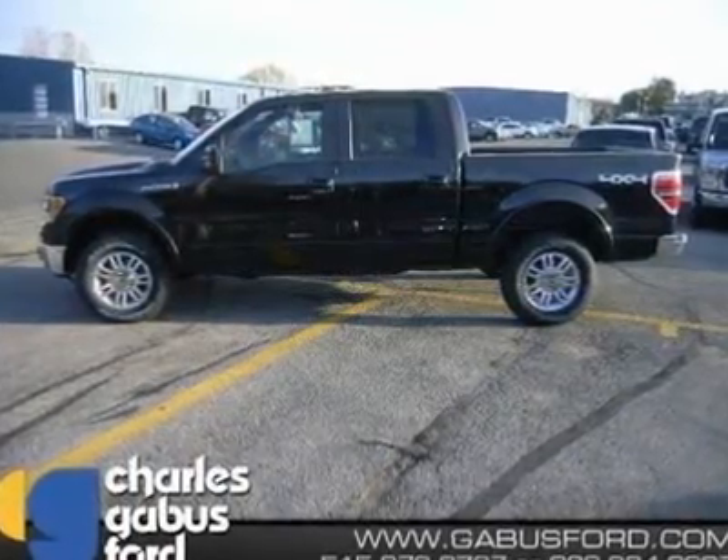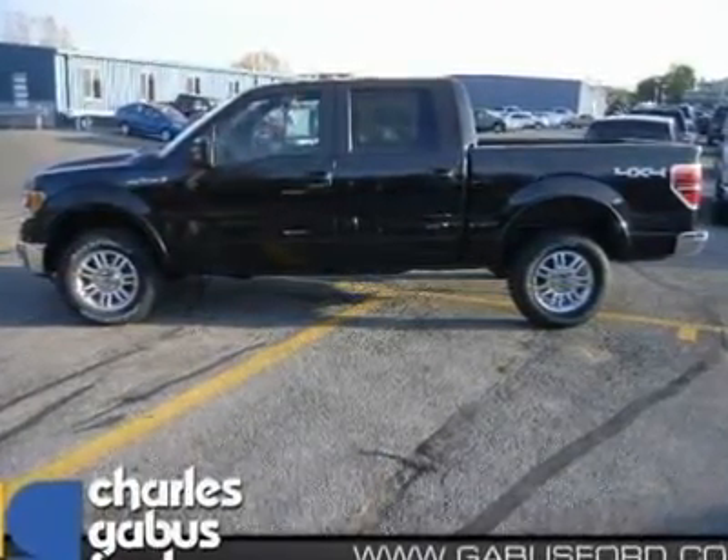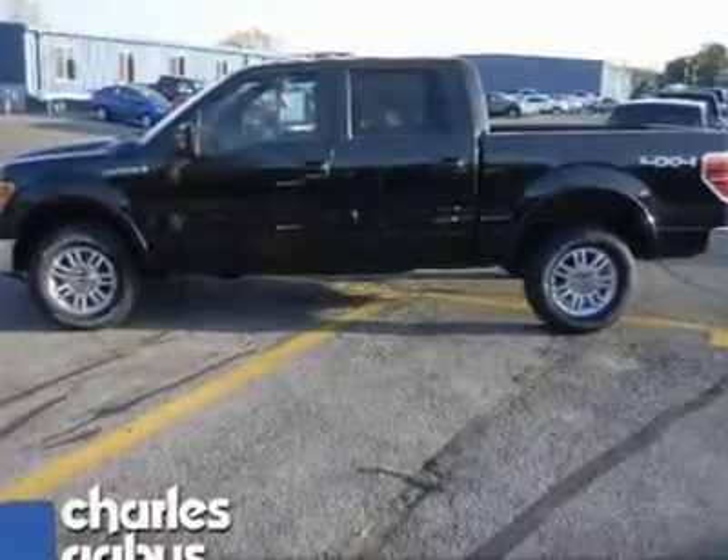Take a road, any road. Now add this truck and watch how that road begins to look like a racetrack. Fun and sporty.